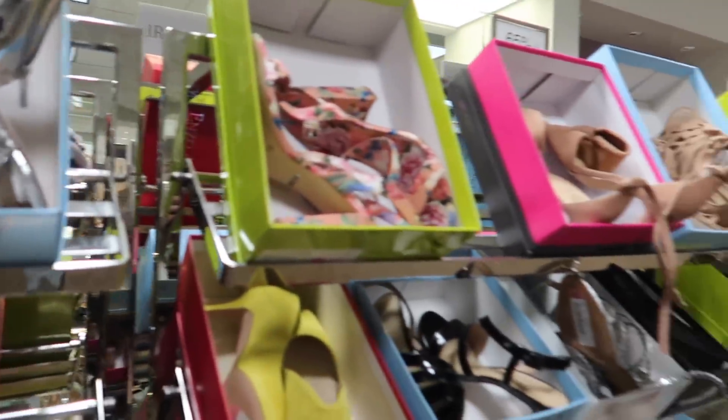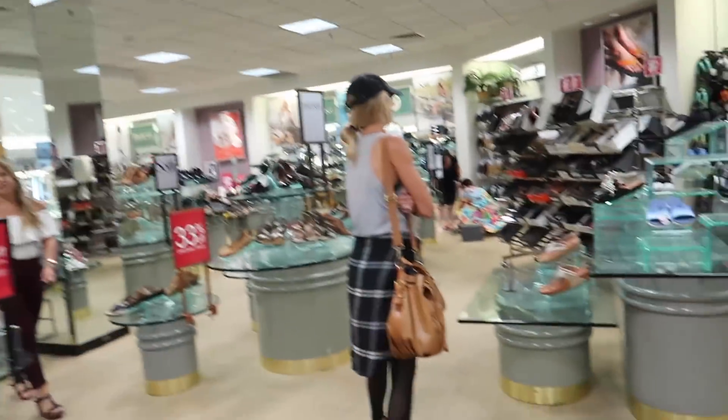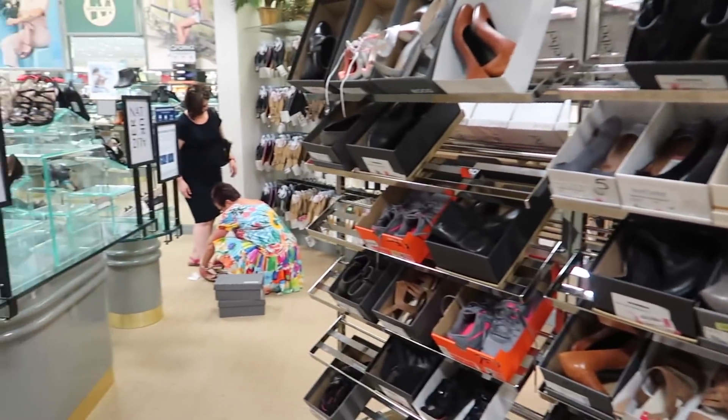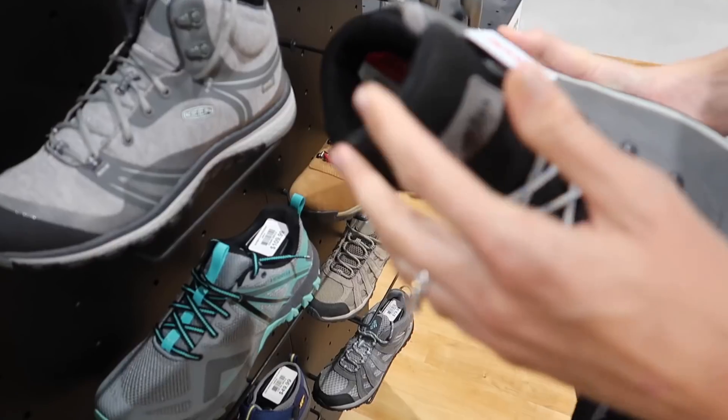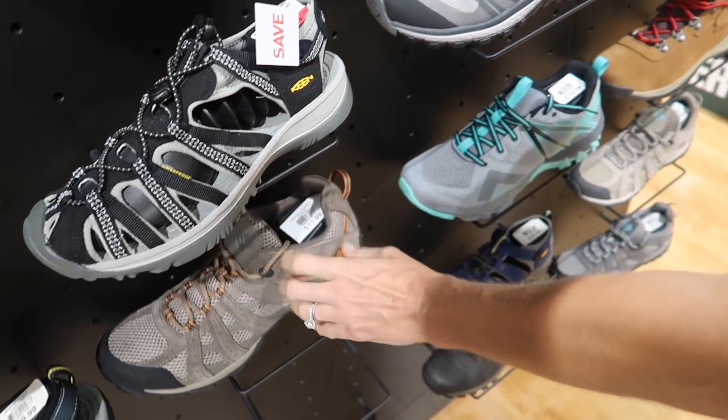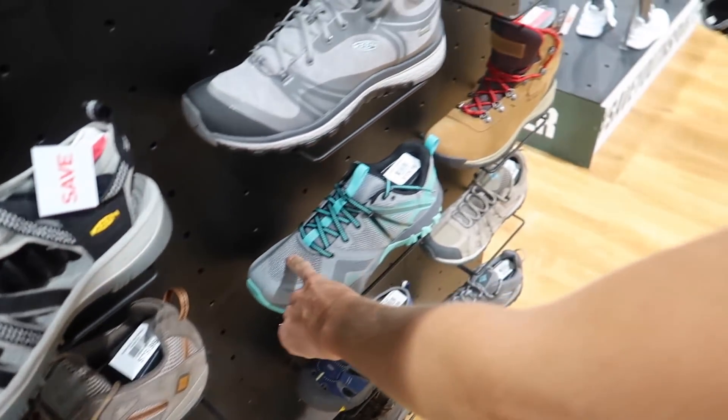Oh, these might be good hiking boots. We still need to find Allie some hiking boots. This is probably the worst place to come for that, but it's worth a shot. Allie's got her boots. I was looking at a lot of stuff — tennis shoes versus boots. I think the boots are the smartest thing, to be honest, because they're more versatile.